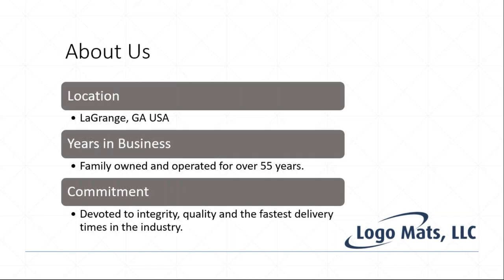Our company is based in LaGrange, Georgia, and we've been family owned and operated for over 55 years. We're a vertically integrated manufacturer, and we pride ourselves on doing the right thing, taking care of our customers, providing a high-quality product, and maintaining short delivery times.